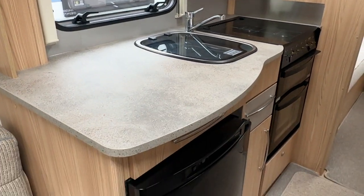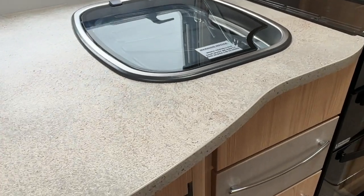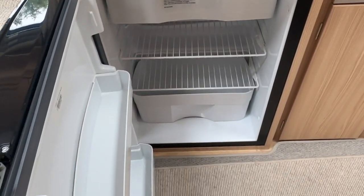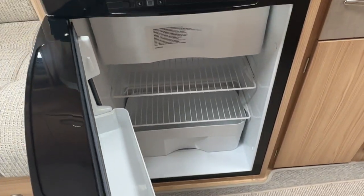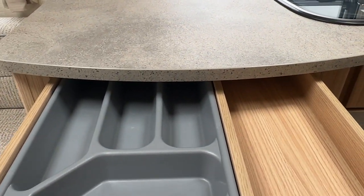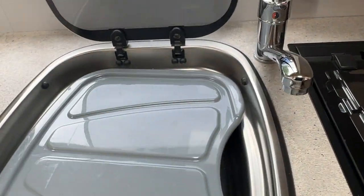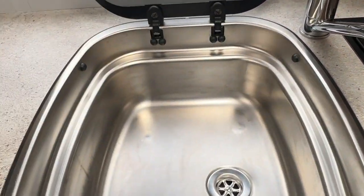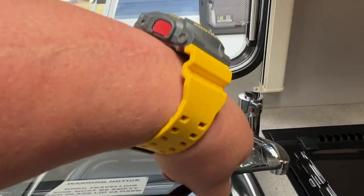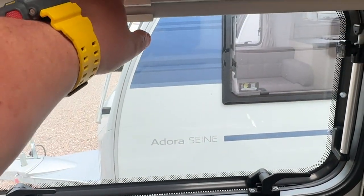In the kitchen area there's a large granite effect or stone effect worktop, a three-way refrigerator from Thetford with a small freezer box at the top, a very handy cutlery drawer above, and a stainless steel sink with drainer and a nice glass lid. All the windows have fly nets and blinds fitted.